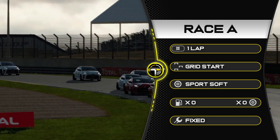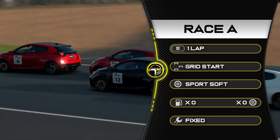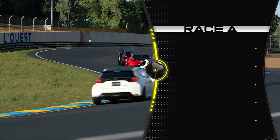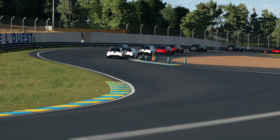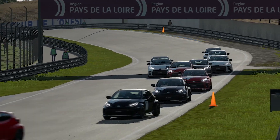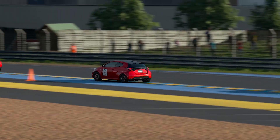We are looking at one lap here in Race A. It's a grid start, traction control is kind of useful and we're on sports soft tyres. We are in the Toyota Yaris and we are at Le Sarthe. Yes, we are doing one lap of the Le Mans circuit in the Toyota Yaris. It's a little bit sketchy, a little bit carnage. Let's jump to that race.